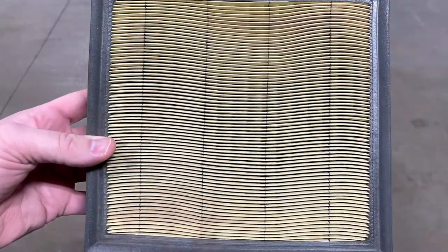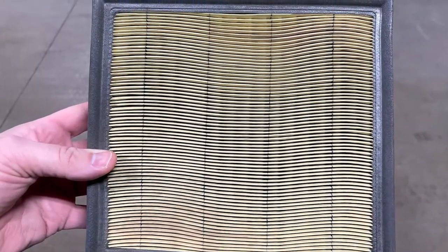How often you need to replace that engine air filter will vary based on the kind of vehicle you drive and the type of driving you do, such as how many miles you put on per year and the kind of climate you're driving in. That information can also be found in your owner's manual.